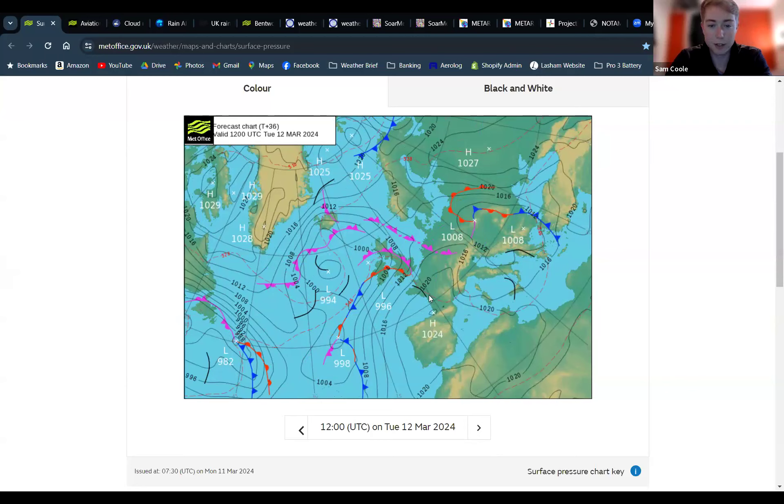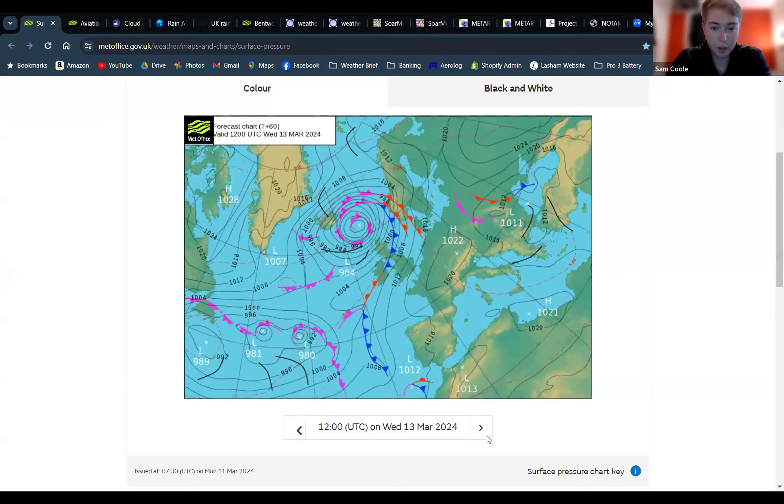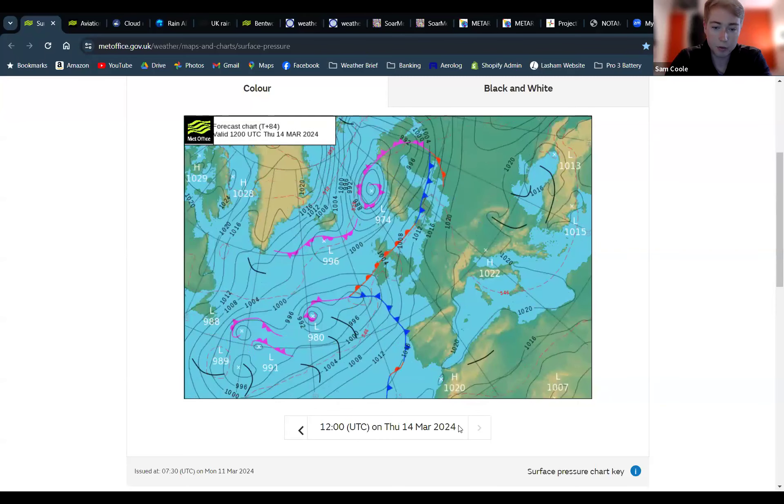Occlusion and warm fronts will be over the top of us tomorrow, bringing rain pretty much all day. Wednesday looks like a slightly better picture, but there's quite a strong low pressure building — all the way down to 964 hectopascals — just to the north of Scotland, between Scotland and Iceland. That's tightening up the isobars a little bit, bringing slightly stronger wind, but it looks like you should get a reasonable day on Wednesday and a similar picture on Thursday.